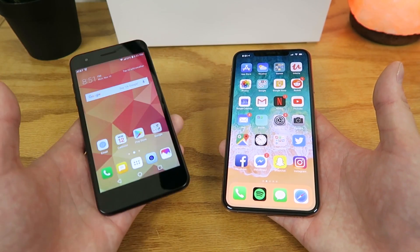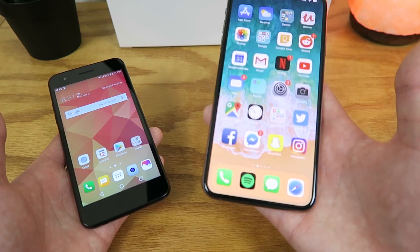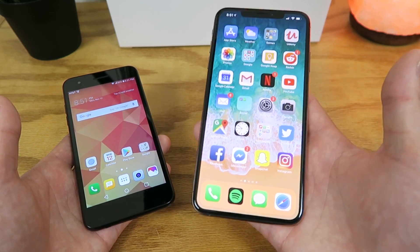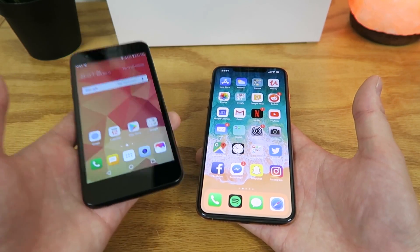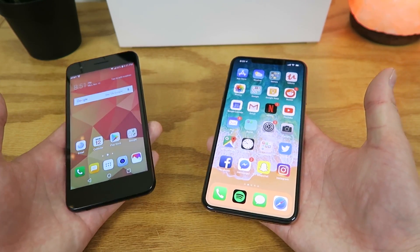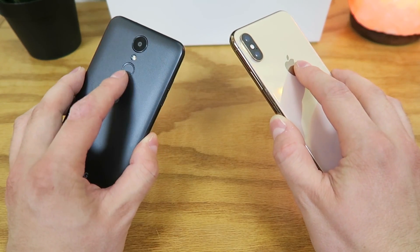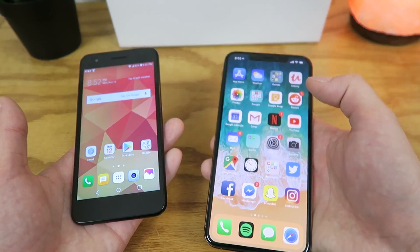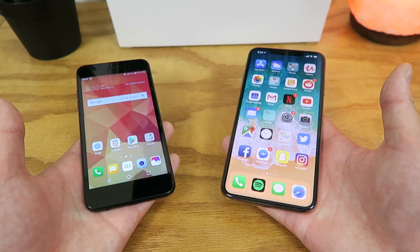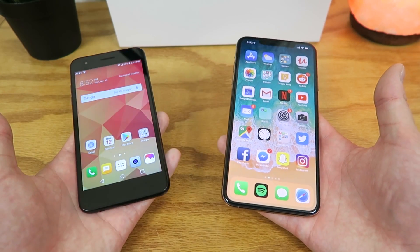On the LG Phoenix 4, you get 16 gigabytes of internal storage with the ability to expand that with a microSD card, and on the iPhone XS Max, you get 64 gigabytes of storage with no ability to expand via SD card. On the LG Phoenix 4 there is no wireless charging, but on the iPhone XS Max you do get wireless charging. Neither device has a fingerprint sensor — the button on the back of the LG Phoenix 4 is just to power it on — but the iPhone XS Max does get Face ID, which works really well and lets you unlock your device and verify payments using just your face.